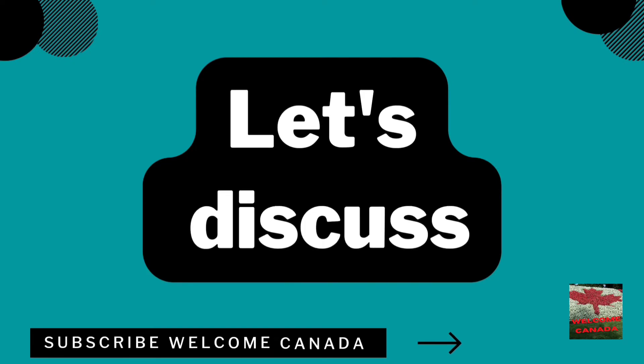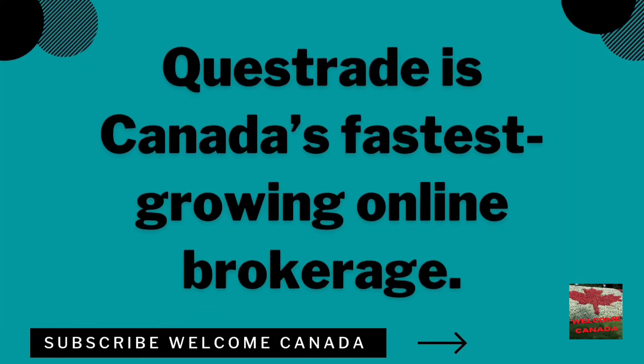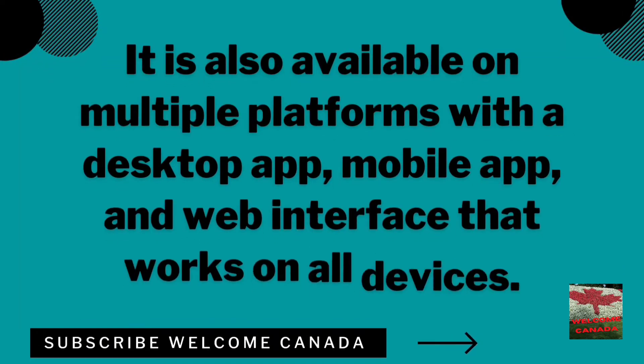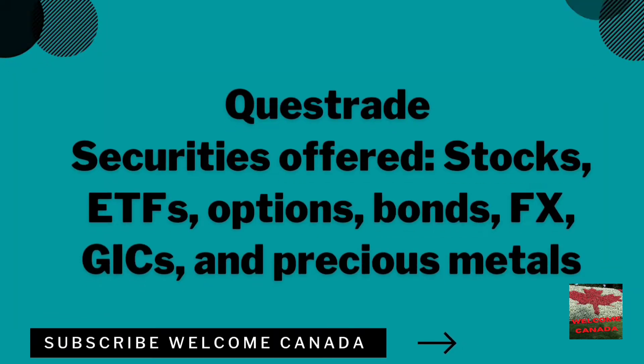Number one on the list is Questrade — the overall best stock trading app in Canada. Questrade is Canada's fastest growing online brokerage. It is good for experienced traders as well as beginners. It is available on multiple platforms like desktop app, mobile app, and web interface. The minimum account is $1,000 CAD and the trading commission is $4.95 to $9.99 per trade. Securities offered include stocks, ETFs, options, bonds, FX, GICs, and precious metals.